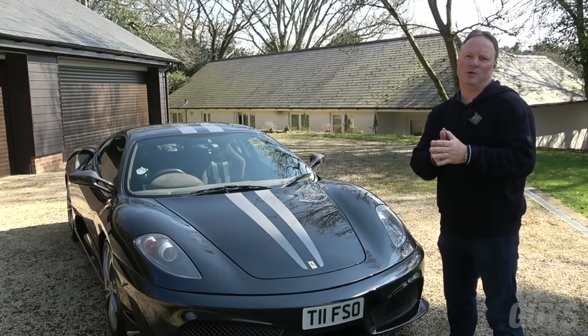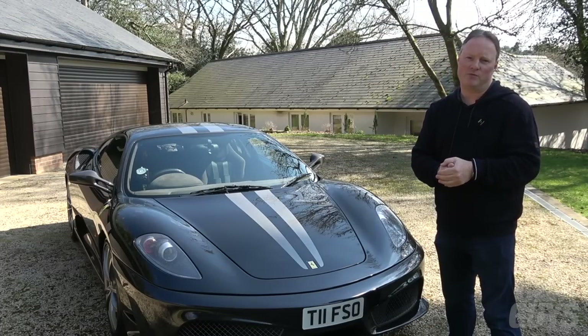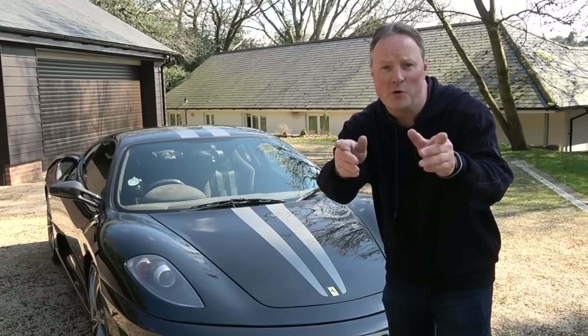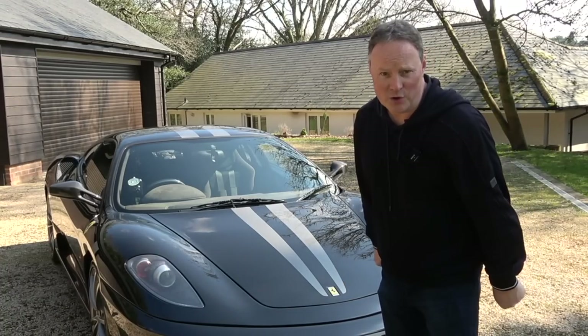The Scud is a very special car because it represents the turning point between old-school and modern Ferrari V8s. It's a two-seater Berlinetta, a race-inspired version of the 430, and the equivalent of the Challenge Stradale before it and the Speciale and Pista that followed. It is therefore Ferrari V8 royalty, and it demands your respect.